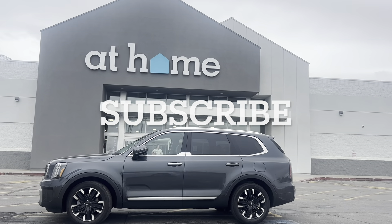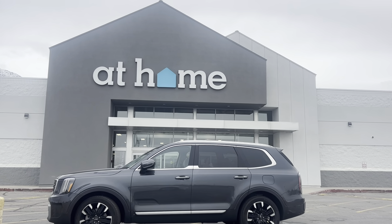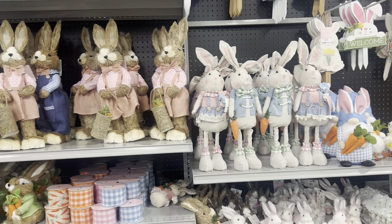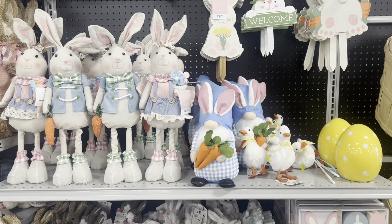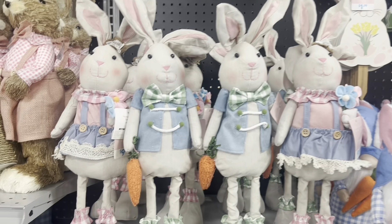Hello everyone, welcome back to the channel! We're going to go into At Home and see what they have for Easter. Come with me — I'm at At Home doing my first Easter video.